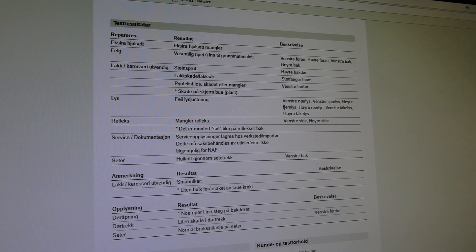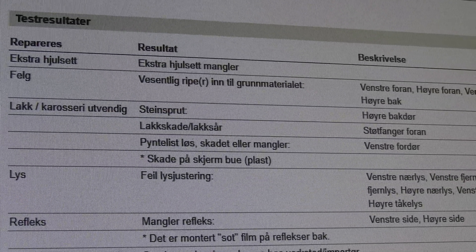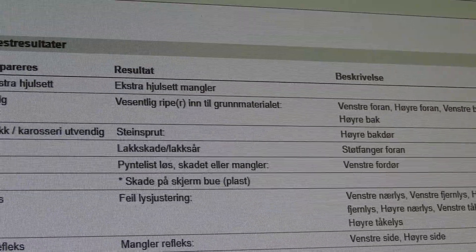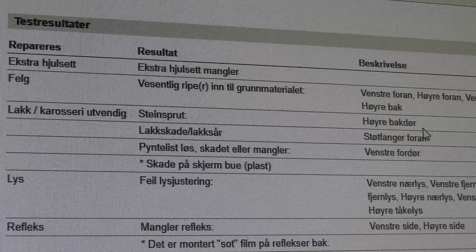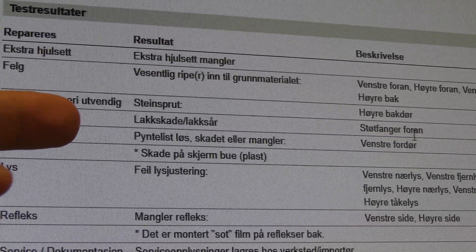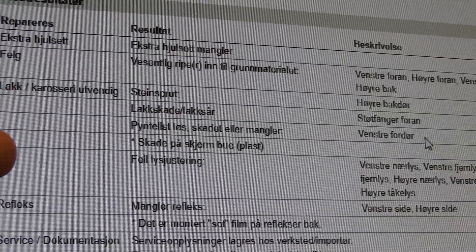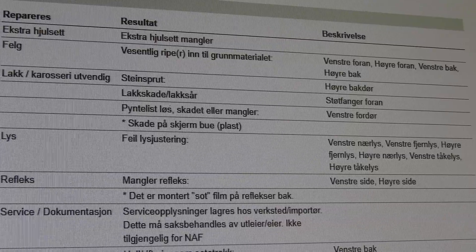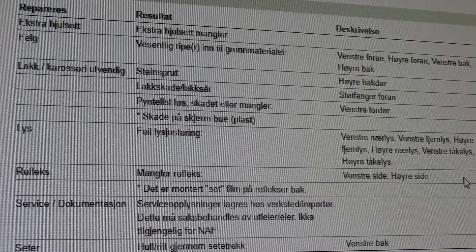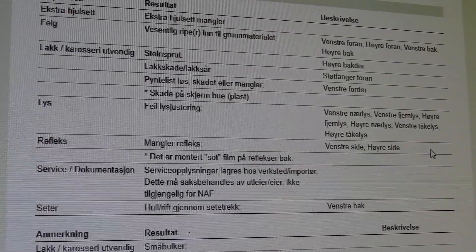Now we look at the results. The report is in Norwegian, but: winter tires were not brought so that's noted as missing; there's some rim damage; a little bit of paint damage; the bumper has some damage in the front; wheel arches and such. For lights, we need some adjustment. The reflex cover needs to be taken off — it's not legal and not safe. If there's a control they're required to remove it and bring it back in for a check.